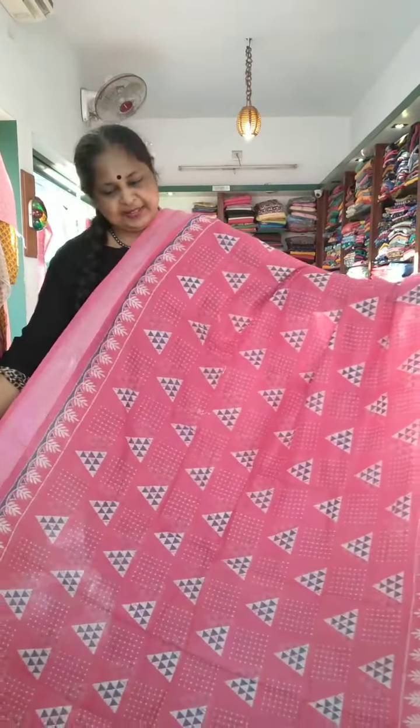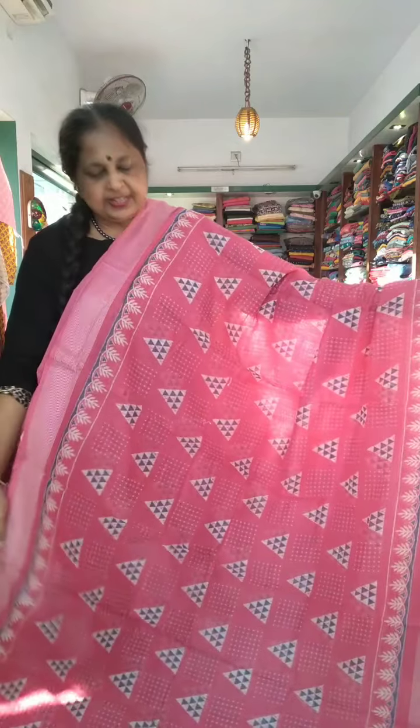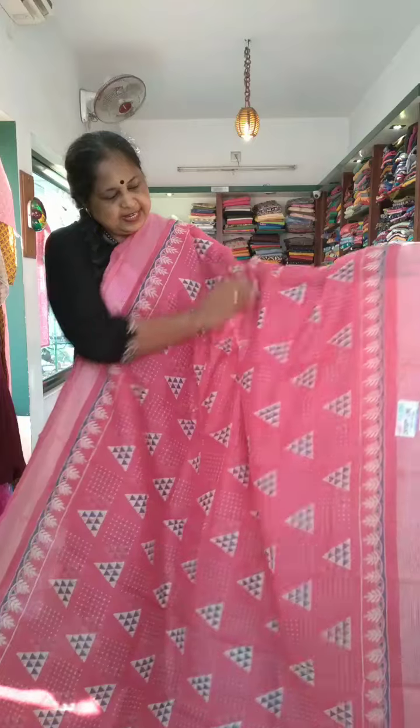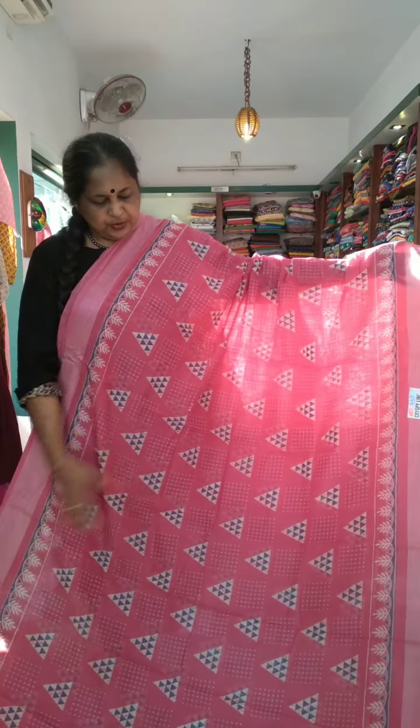This is a pink shade, a 4 shade. This is a small color. This is the design. This is a whole body look.